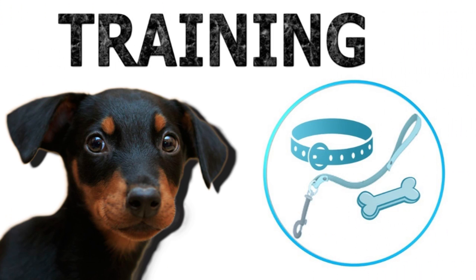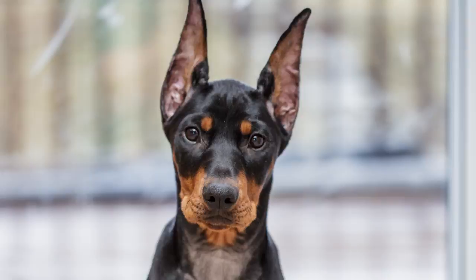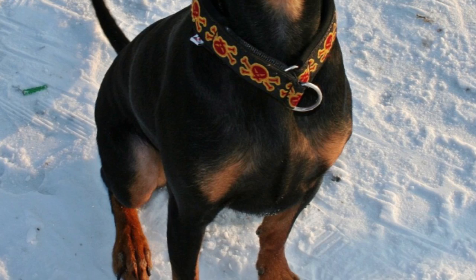German Pinschers are known for intelligence, obedience, agility, and stamina. Trained dogs can hunt for the entire day without getting tired. The dogs are easy to train, but tend to be stubborn, especially when being kept from their innate function of running after rodents.